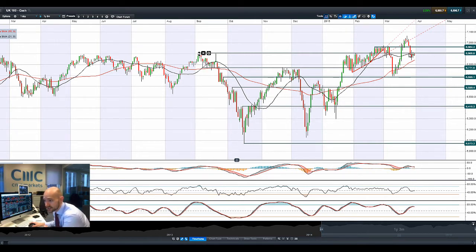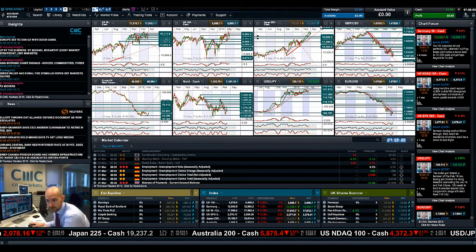Trading below 6,906, just flirting with the 21-period SMA — on the right side of that just now. Other technicals are relatively neutral. It might struggle to break up above 6,906 unless the US30 leads the way.